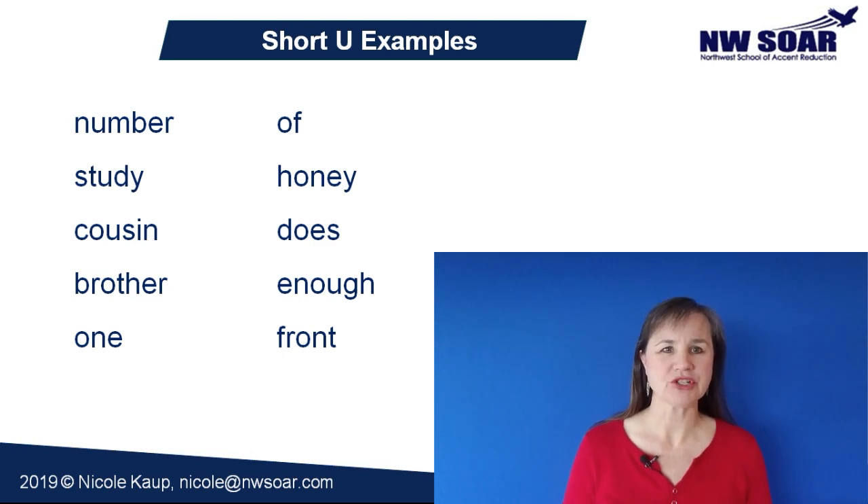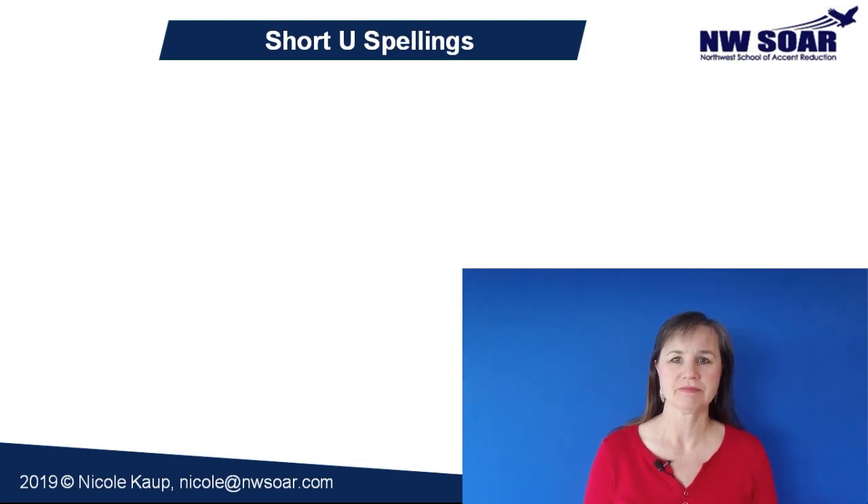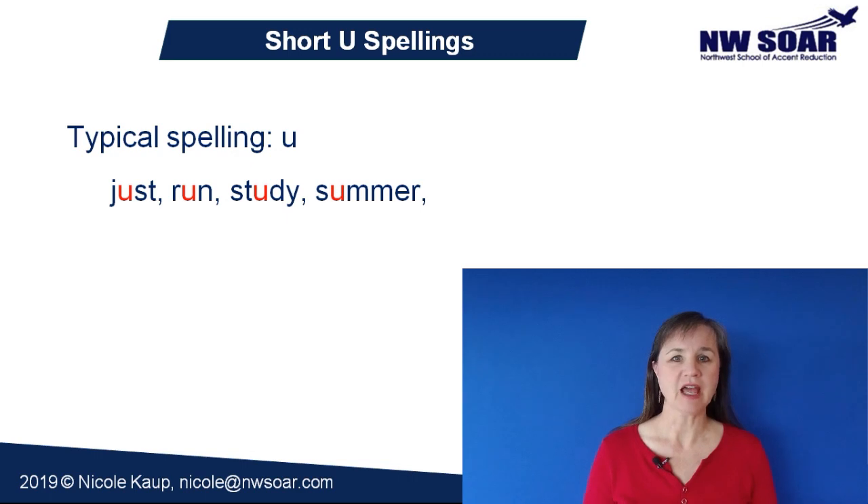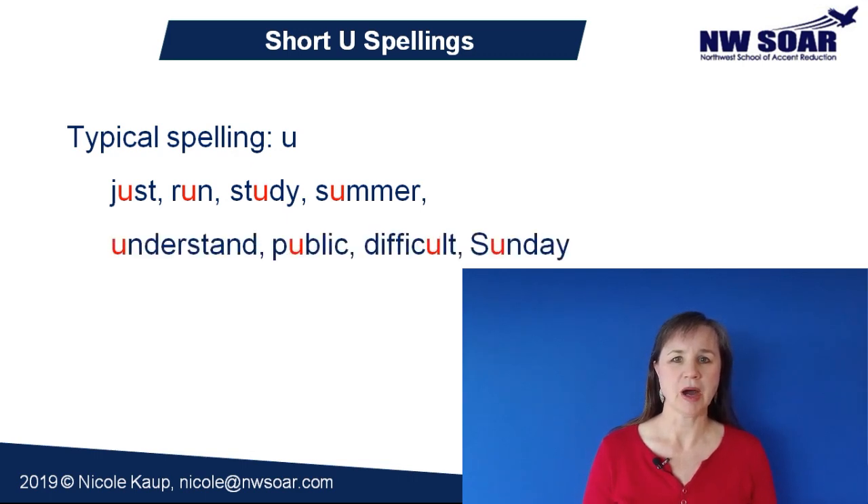What makes this sound particularly difficult is its seemingly random spelling patterns. Of all the vowel sounds, with the exception of the schwa, the short U probably has the most variation in its spelling, making it difficult to recognize if you've learned English with a focus on reading and writing. Its most typical spelling is one U in a syllable, like in the words just, run, study, summer, understand, public, difficult, and Sunday.